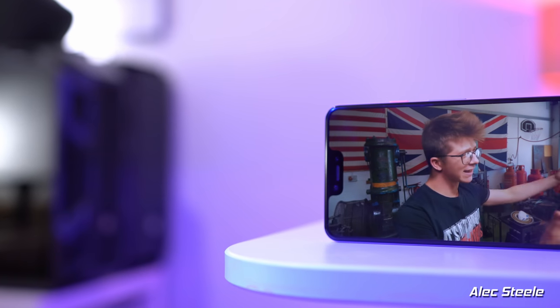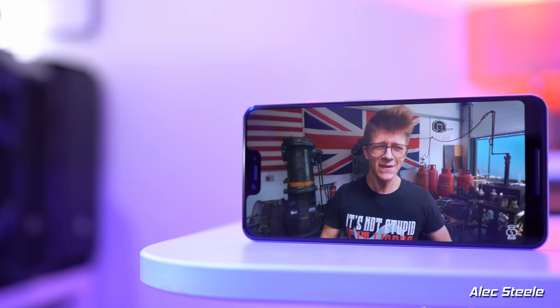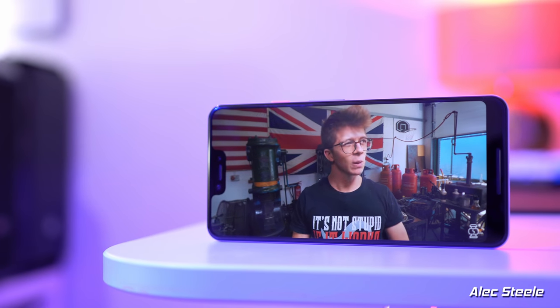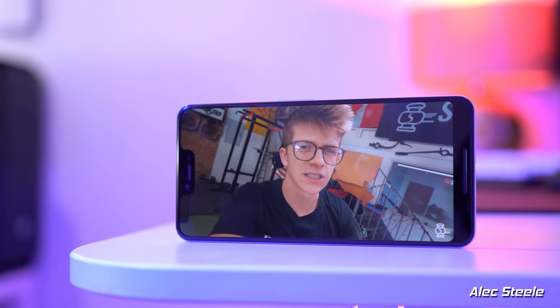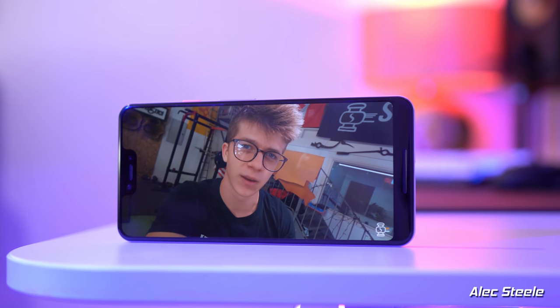I certainly wouldn't put a notch on my phone if I had the choice, but it's not been a deal breaker for me — after an hour or so you'll completely forget about it. It's only when watching videos that it becomes obtrusive, so if that's mainly what you use your phone for, turn off the notch or just consider something else.